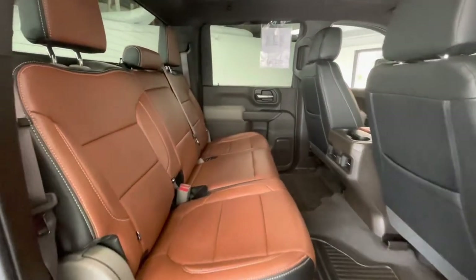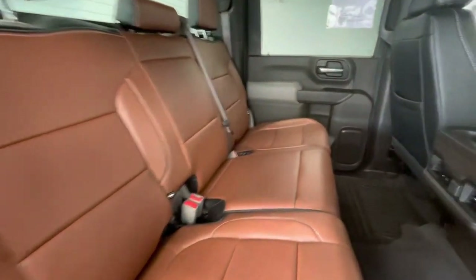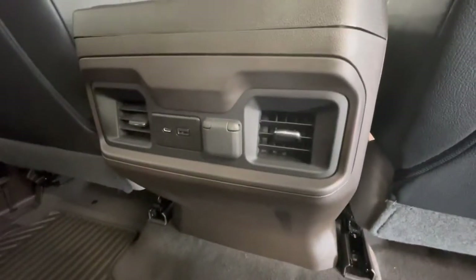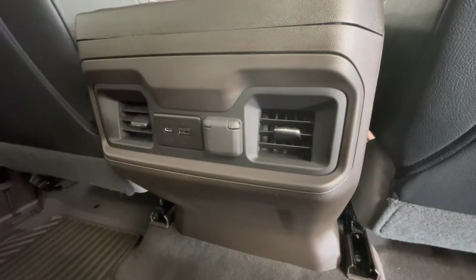In the back seat, that premium saddle brown color leather will stay the same. Not to mention, on the back of the center console you will have two cup holders, as well as USB plug-ins and a 12-volt plug-in, along with your heat and AC vents.